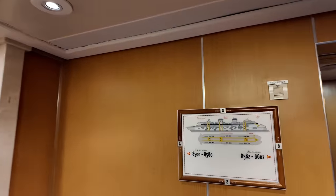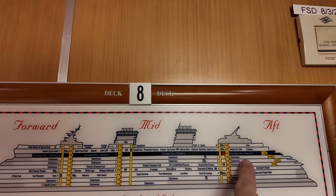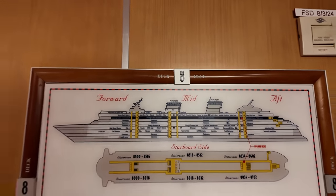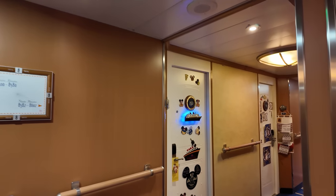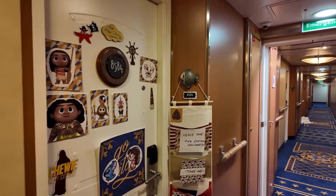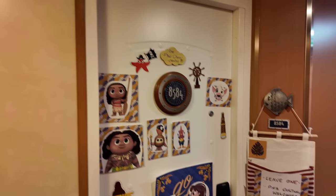Looking at this map of the ship here on the eighth deck — this level is mostly the concierge suites. Seven and six are also rooms, and as we get down to five is where we get to more stuff. They've got them numbered out here, pretty easy to find. People definitely go overboard decorating on Disney cruises — the doors are magnetic so they decorate their doors. Look at this family — they've got lights. Pixie dusting is a thing where people sign up to give and receive gifts, and this is their first Disney cruise.